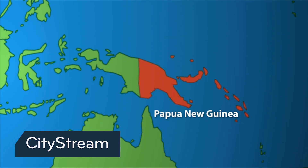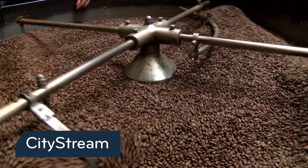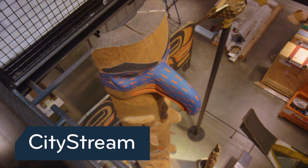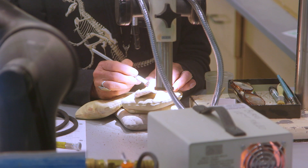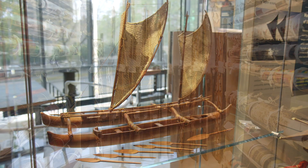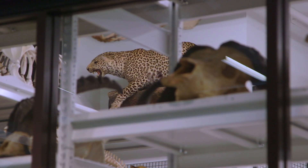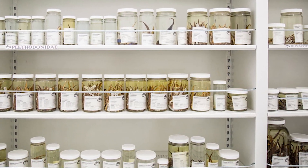Endangered tree kangaroos of Papua New Guinea have a coffee connection to Seattle. We'll explain as CityStream continues. One thing you may not know is that the Burke Museum is an active research museum. Its vast collection of objects and artifacts is a respected resource that's in demand worldwide. In 2018 alone, nearly 20,000 items were loaned out to researchers around the globe.